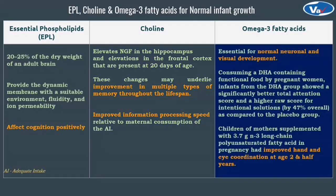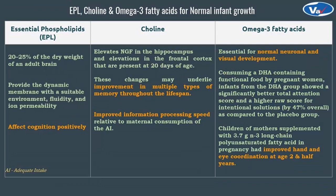Next is omega-3 fatty acids. These are important for normal neuronal and visual development. In research studies, it has been proven that DHA supplementation improved total attention scores and improved hand-eye coordination at age two and a half years compared to the placebo group. These studies show that omega-3 fatty acids, essential phospholipids and choline supplementation in the prenatal period have a positive impact on fetal development.